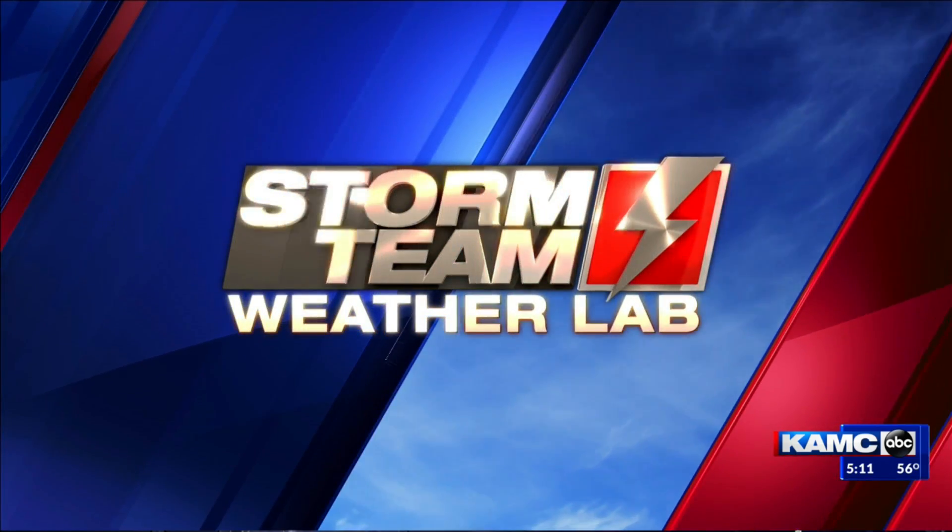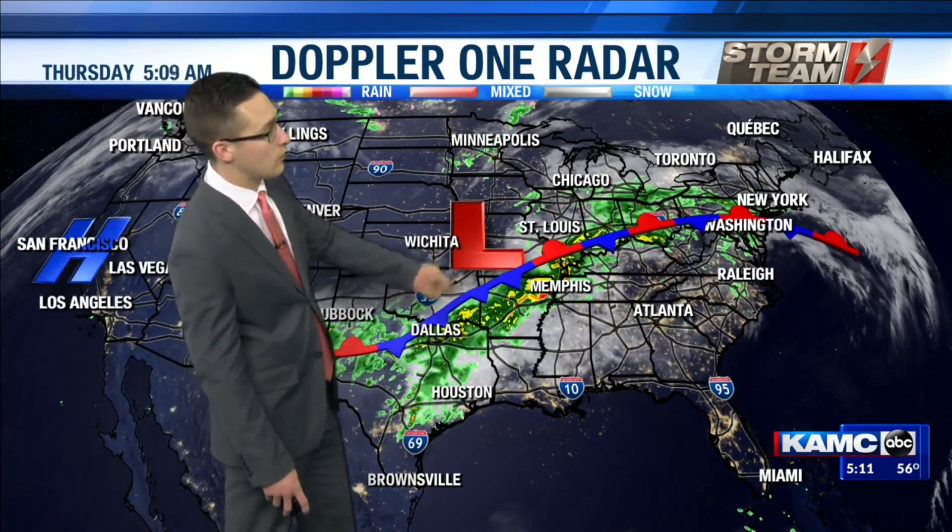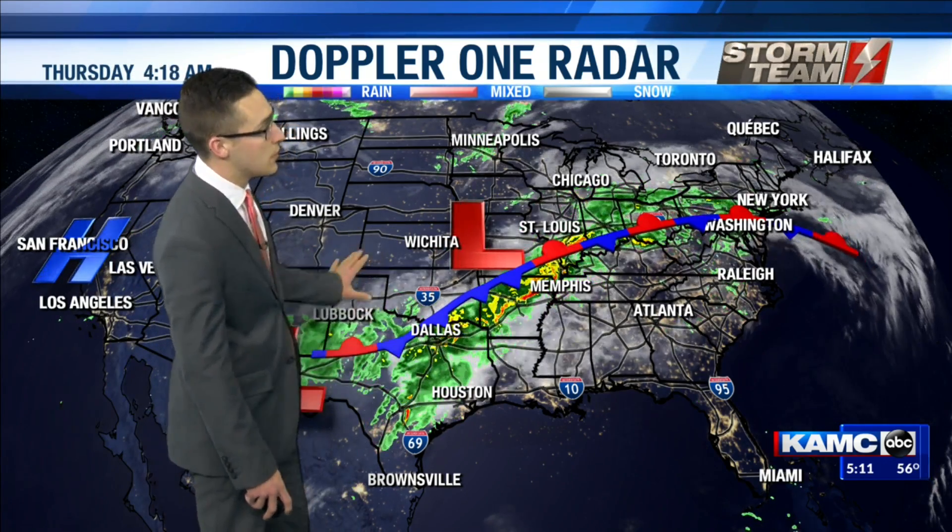South Plains waking up to some rain showers out across portions of our area once again, and it looks like those could hang on throughout portions of our day today. As we take a look across the country, we're able to see this low pressure system bringing some of that moisture into our area. Another one there over southwestern Missouri, but back home we are still seeing some of those showers out there.